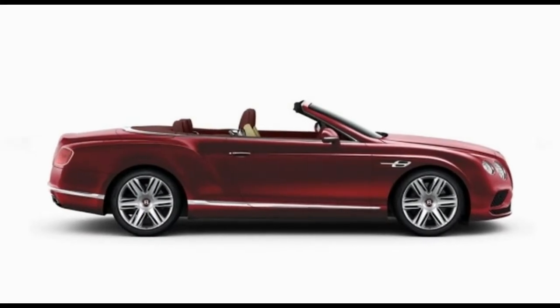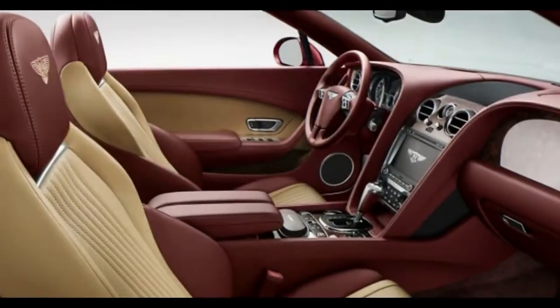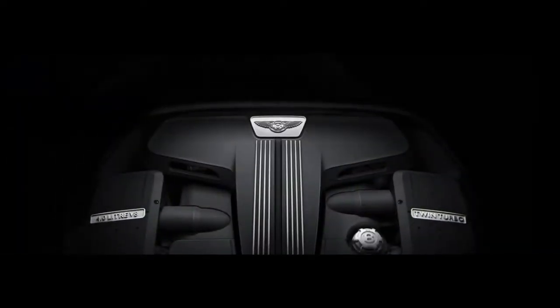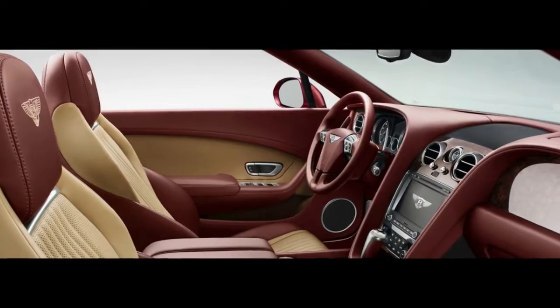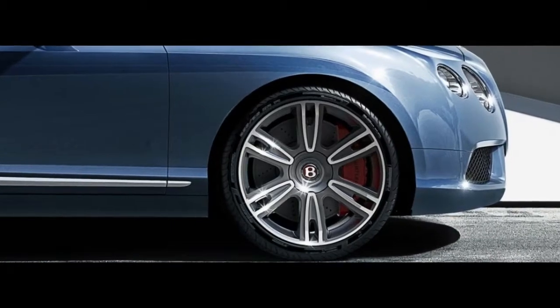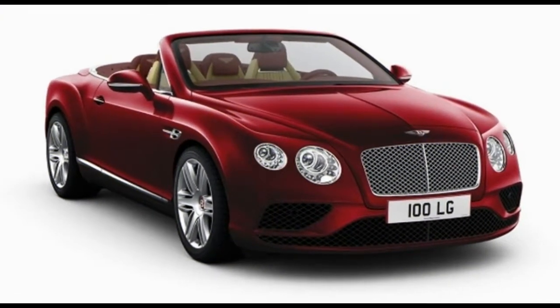It looks great this time around. The previous-gen Continental was a nice enough looking car, but it was somewhat of a block. The new one is lower, more muscular, neater, and less cumbersome — more fitness model than weightlifter. The panels are super-formed: a process where aluminum sheets are heated to 500 degrees and then formed over a buck using pressurized gas rather than a stamp.